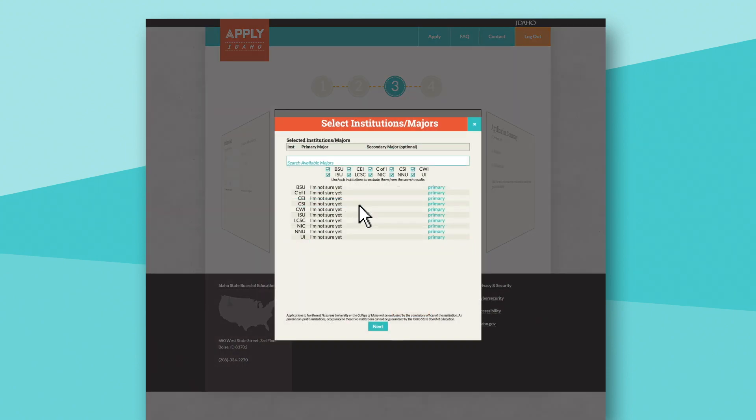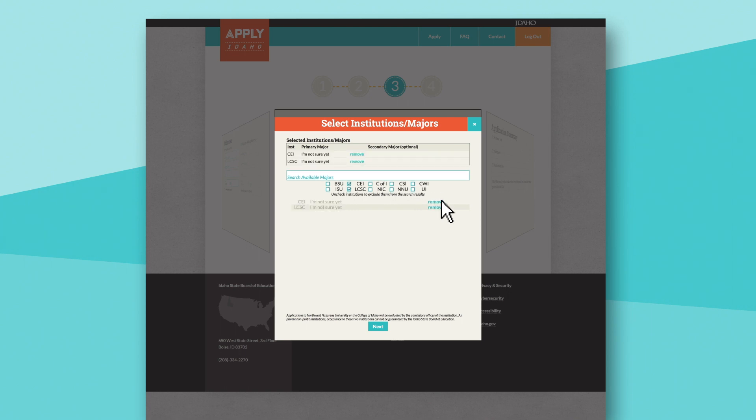Students can apply to just one school, more than one, or even all of them. First, they'll use the check boxes to select which institutions they're interested in attending. Once they've selected a school, they can type a search term into the intended majors box or type undecided. Students need to select a major at each college they want to apply to.